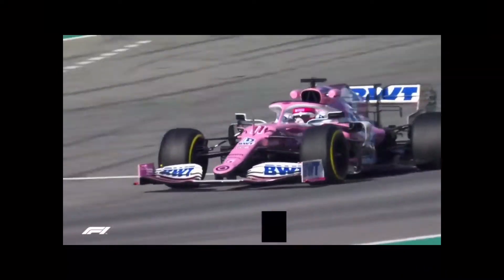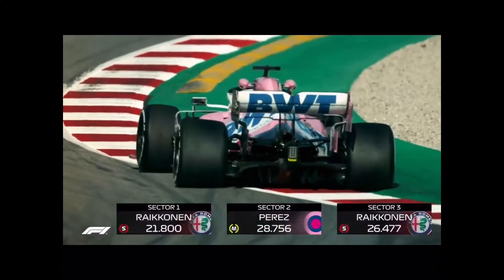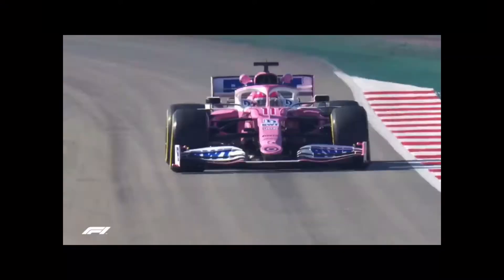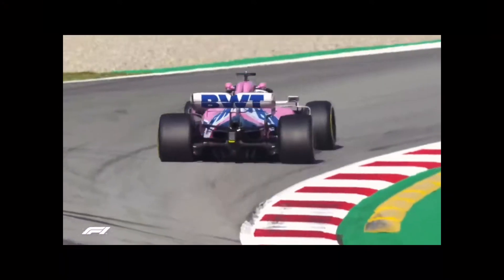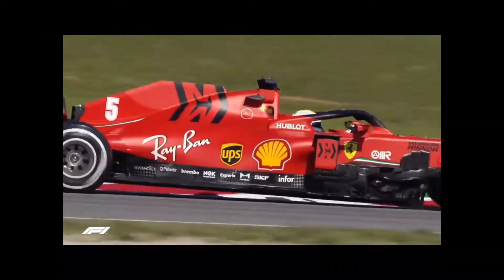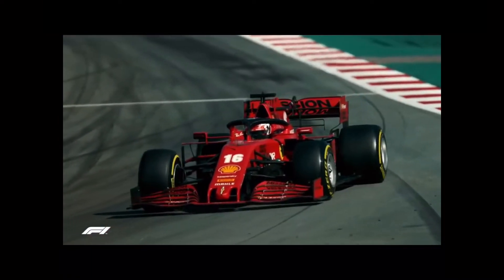Racing Point's technical director Andrew Green has been open about the similarities between his team's 2020 challenger and Mercedes' championship-winning W10 from last season, stating the team took inspiration from the 2019 Silver Arrow. Sergio Perez again impressed, storming to the top of the leaderboard in the early session with a time of 1 minute 17.347, around four-tenths shy of Hamilton's best time on day one. Sebastian Vettel finally got his chance to test the SF1000, taking to the track in the afternoon and laying down a sixth-fastest time, surpassing teammate Charles Leclerc's best efforts from the morning.